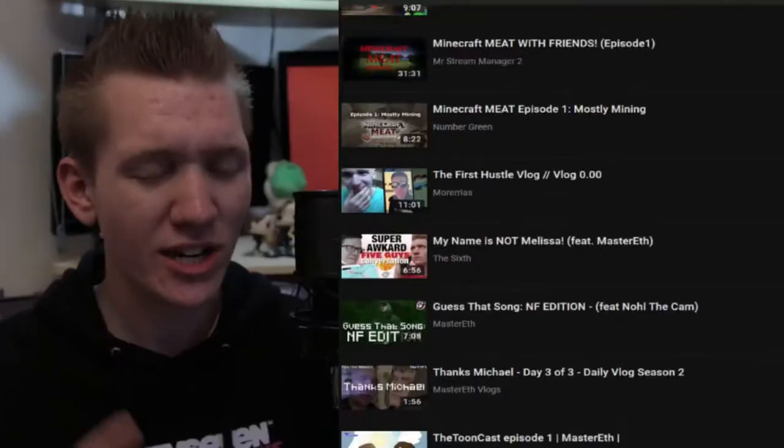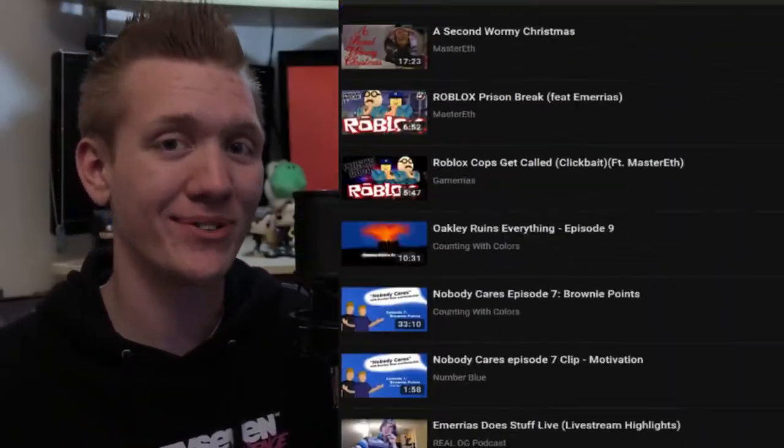If you don't care about that, check out my collaborations playlist since I'm always posting stuff there.